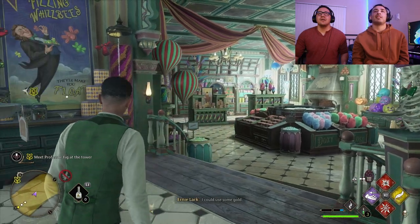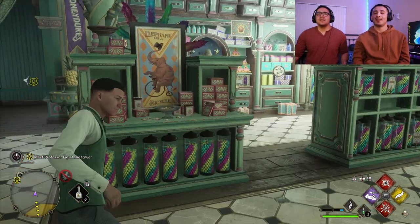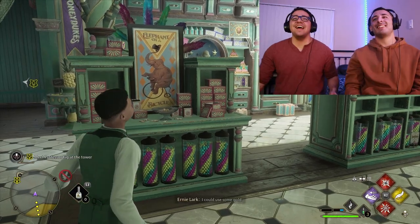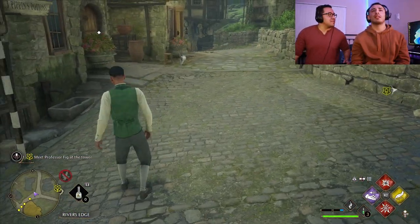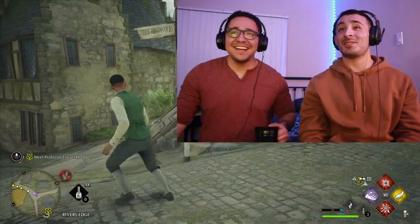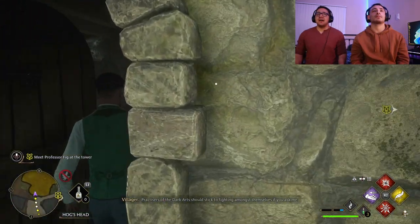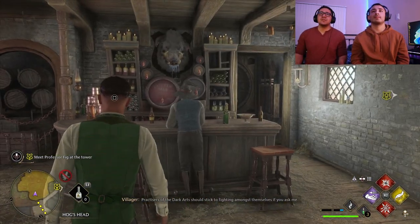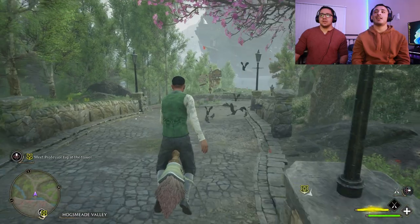We're in Honeydukes now. Wow, this is nothing like the shop! They'll make you float with the Whispies. Is Madam Puddifoot's here? Is that a store? Yes, it's a tea shop. I'm definitely getting the vibe this is older. That's really cool that they've captured that feel.